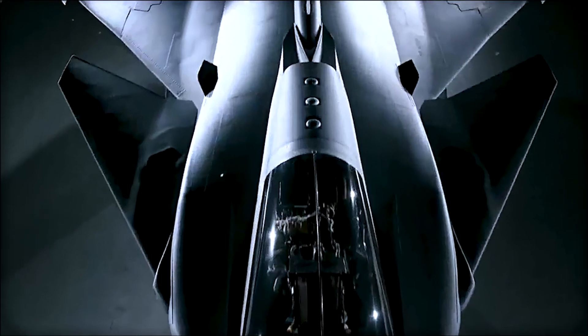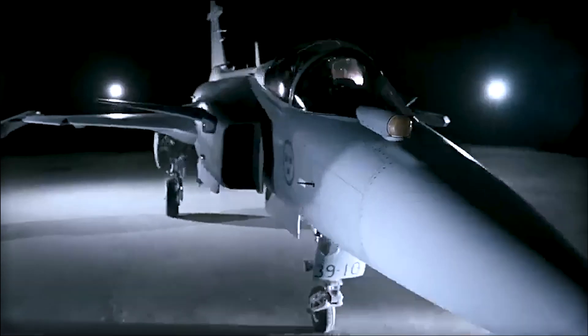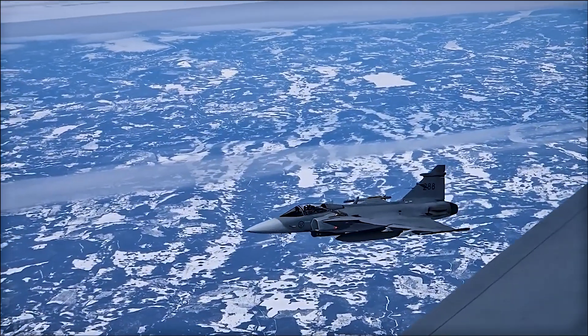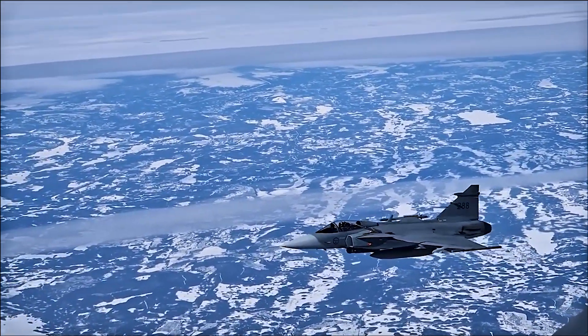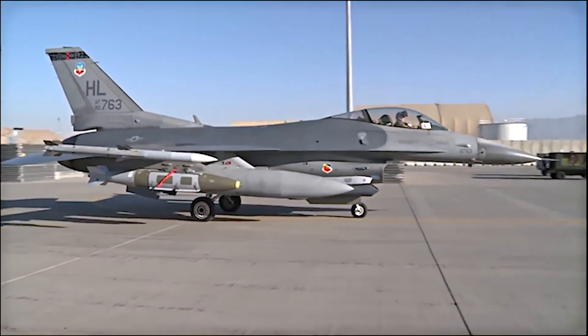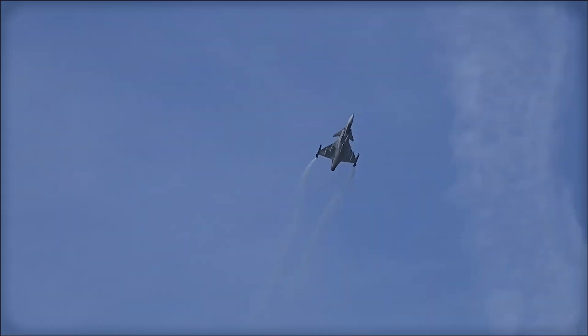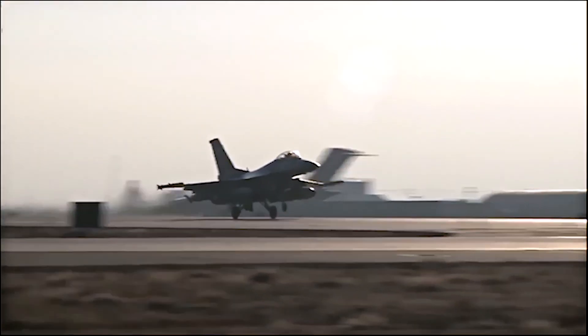You may have never heard of this formidable fighter jet before — the JAS-39 Gripen. What if I told you this Swedish jet is actually better than the F-16? Its characteristics and capabilities match the F-16 or are even better. We're going to see what the Gripen was able to do against five F-16s.